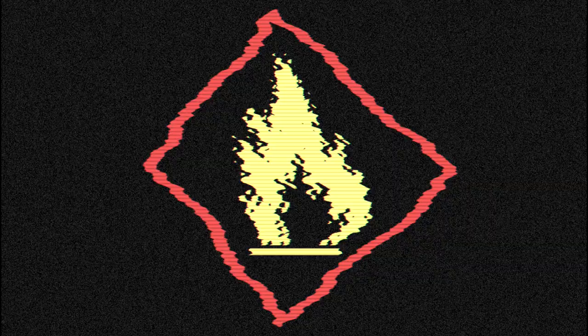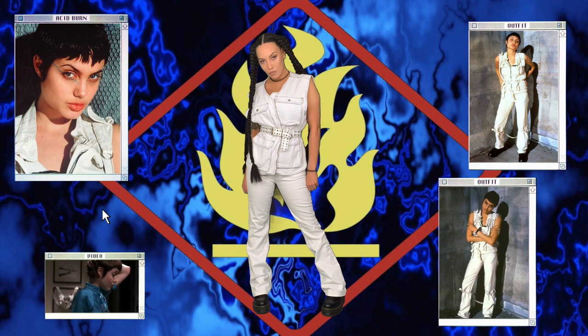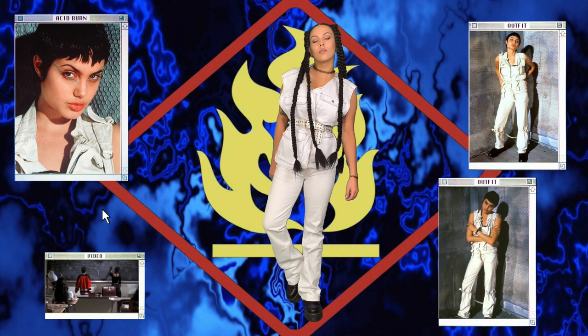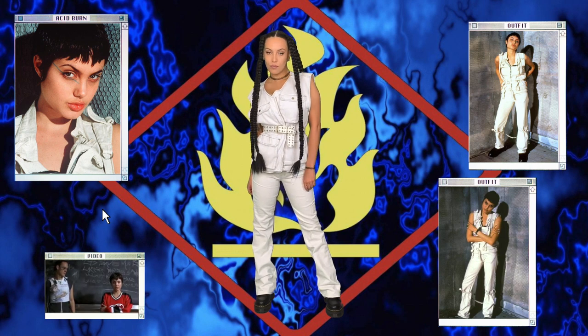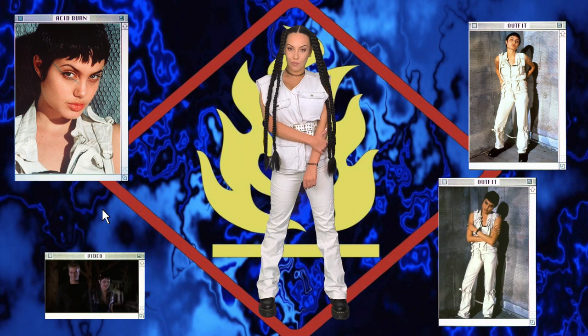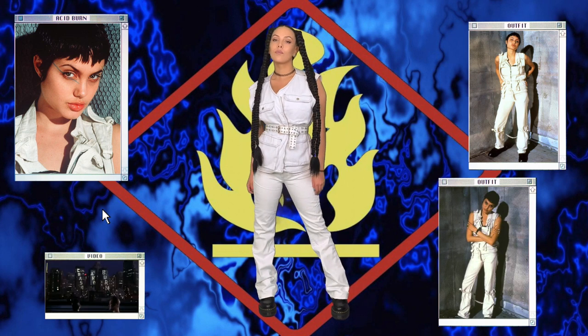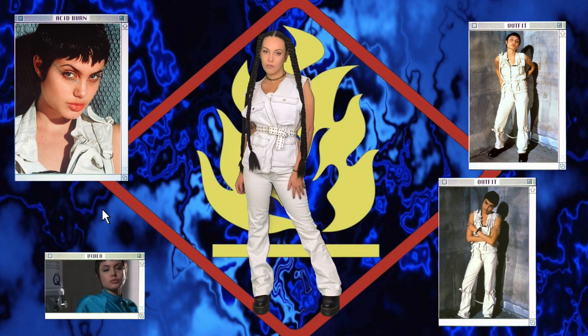Last but certainly not least, we're onto Acid Burn. I'm actually going to be doing three different looks because I couldn't help myself. The first outfit is the iconic all-white outfit you see her wear at her house party. To get the look, I'm wearing a big oversized white contrast stitch denim vest that I've crossed over my body and cinched in with a white belt. For the pants, I'm wearing these vintage Guess white denim jeans — they're so comfortable and the leg cut is really close to the original. Of course I'm wearing my black Doc Martens. I love this outfit so much, though I wish I knew what brand the original was.